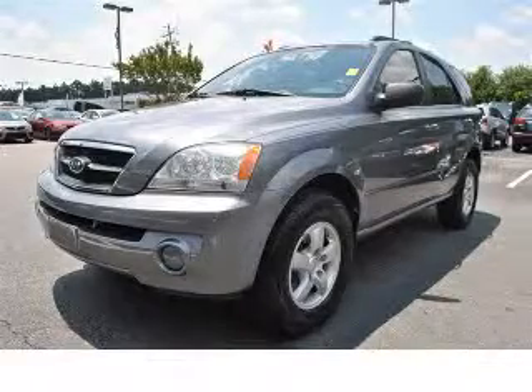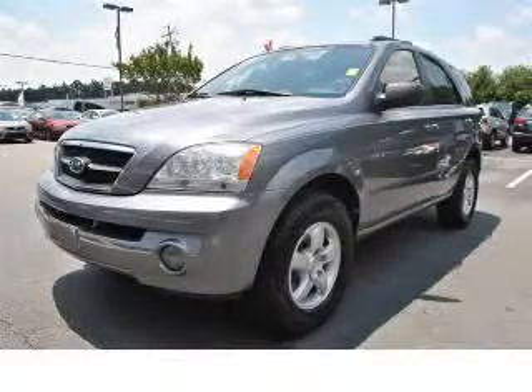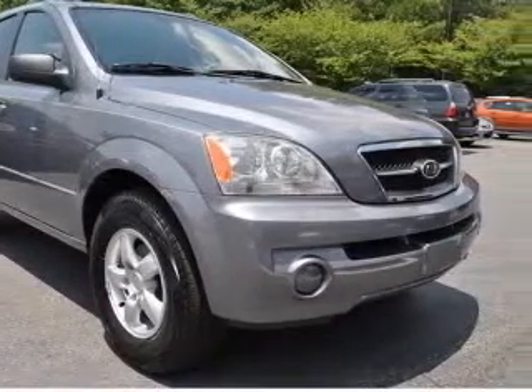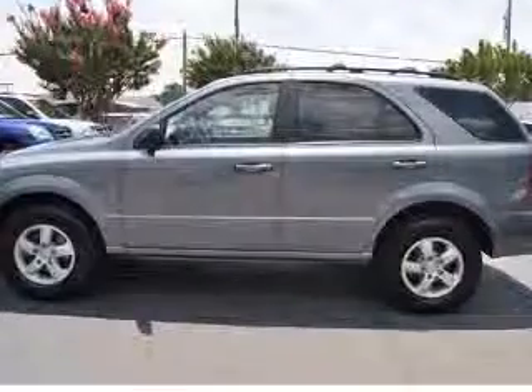We are proud to present this excellent 2006 Kia Sorento. This Sorento has a six-cylinder engine. This vehicle has a silver exterior and includes the following options: